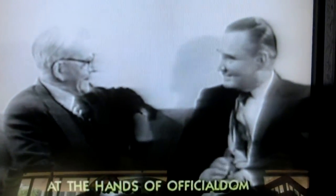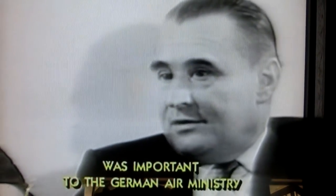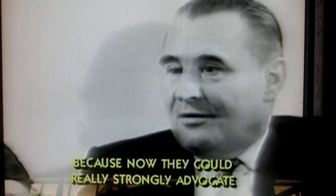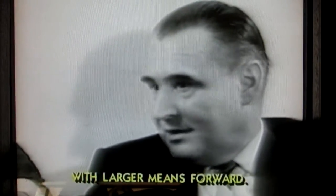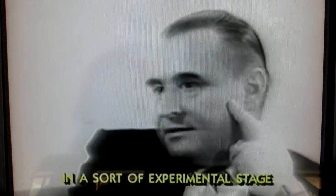Whittle, who had suffered cruelly at the hands of officialdom, asked his old rival what had been the German attitude. Our first flight was important to the German Air Ministry, because now they could really strongly advocate and push the overall development with larger means forward. We were trying to get money from the Air Ministry, but you couldn't get it. The intelligence reports that the Germans are now having a turbojet airplane in a sort of experimental state.